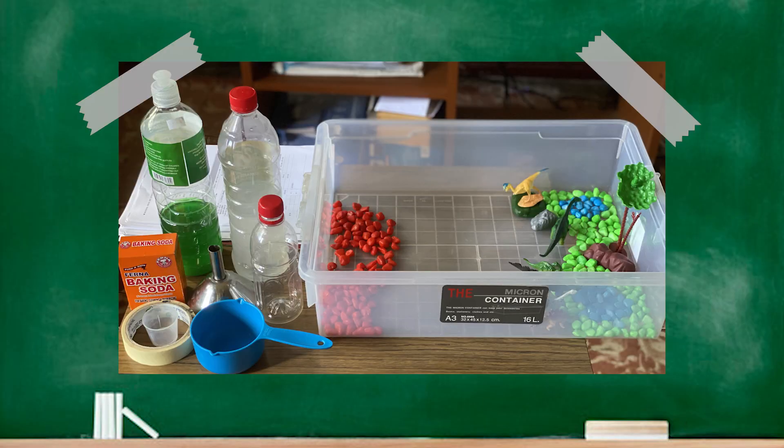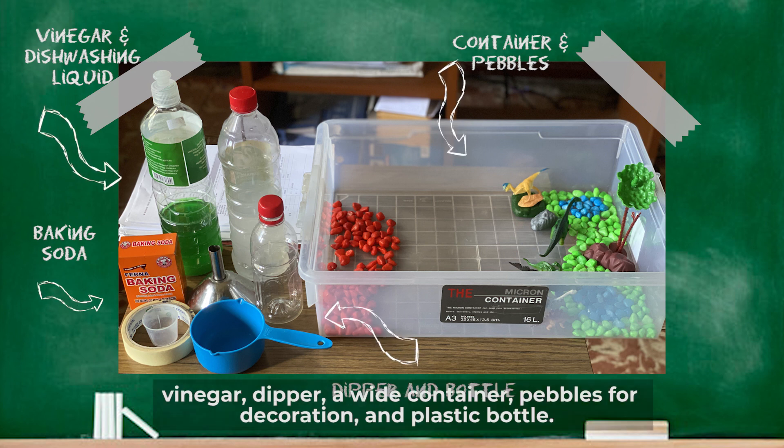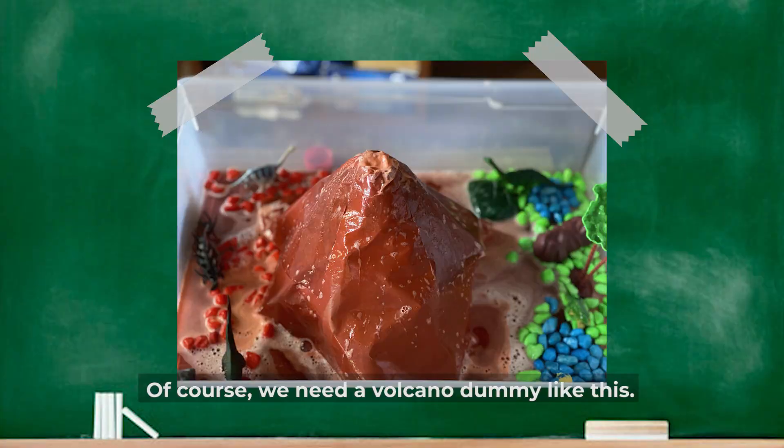All we need are baking soda, dishwashing liquid, vinegar, a deep red or white container, pebbles for decoration, a plastic bottle, and of course we need a volcano dummy like this.